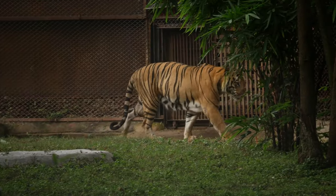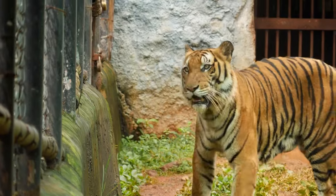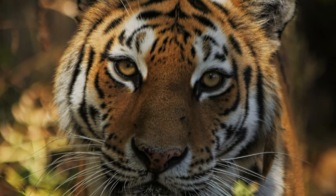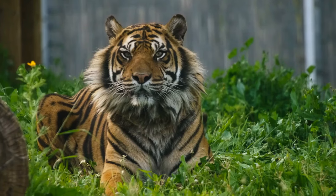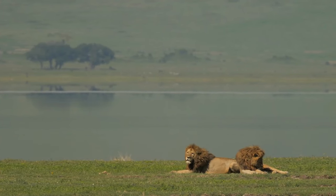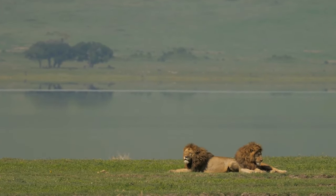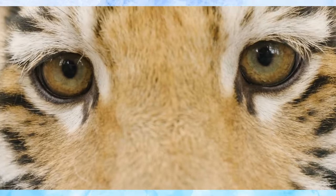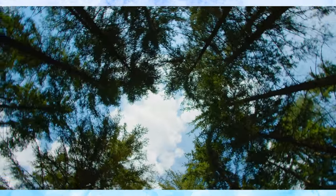Tigers are not just magnificent hunters — they play a vital role in maintaining the balance of their ecosystem. From their strategic planning to their powerful attacks, every aspect of their hunting technique highlights their incredible prowess. However, it's more than just survival. Their presence ensures the health of their environment by controlling prey populations. Now, more than ever, safeguarding these majestic creatures and their habitats is essential. Join us in the fight for conservation. Our efforts today will secure a future for these formidable guardians of the wild. Together, we can protect the irreplaceable balance they bring to our world.